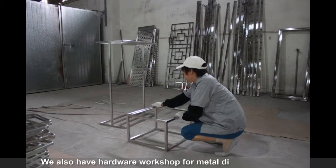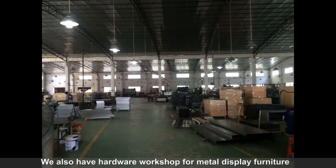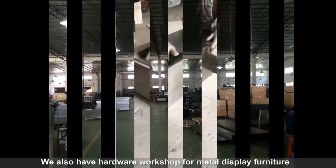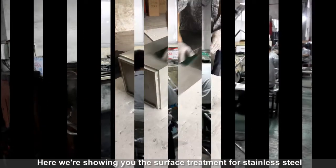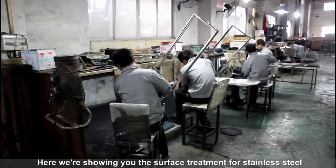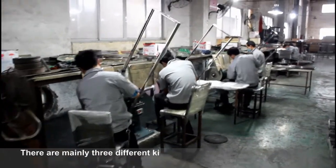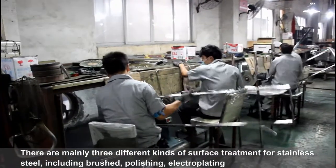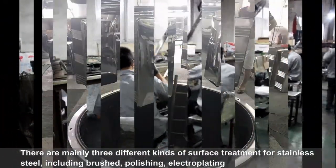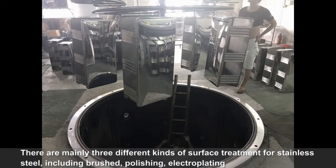We also have the hardware workshop for the metal display furniture. Here we are showing you the surface treatment for the stainless steel. There are mainly 3 different kinds of surface treatment for stainless steel, including brushing, bleaching, and electroplating.